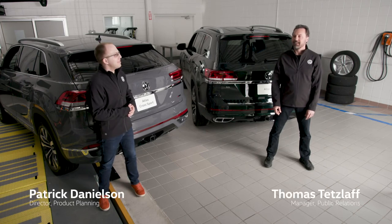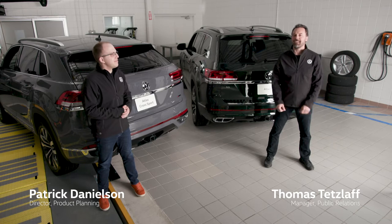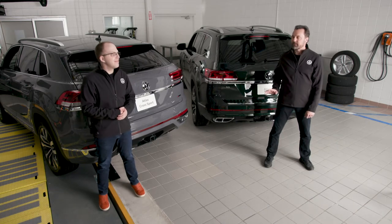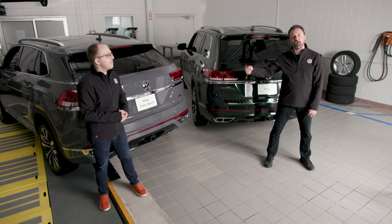Hello, Patrick. Hello, Thomas. And hello to all of you. Once again, we're here in the Volkswagen Canada Training Centre in Ajax, Ontario. And today we've got something a little different — two somethings, as a matter of fact. We have the Atlas and the Atlas Cross Sport.